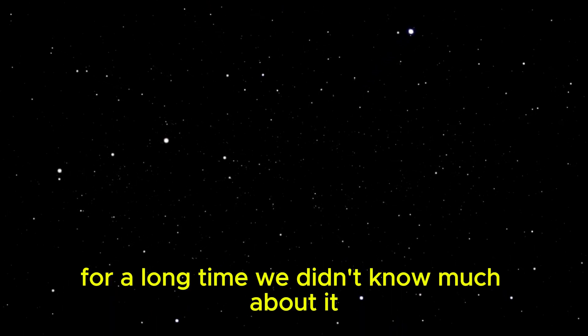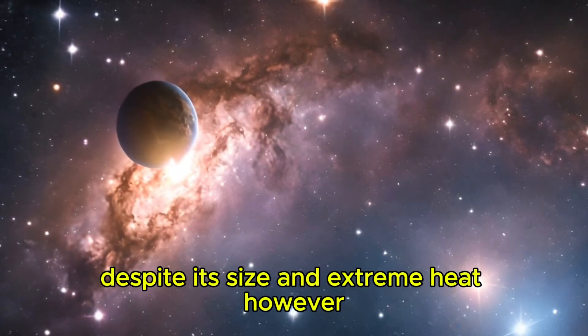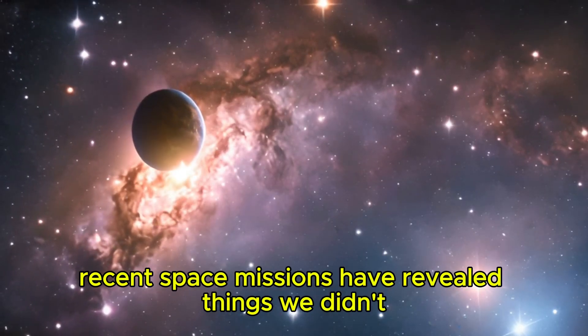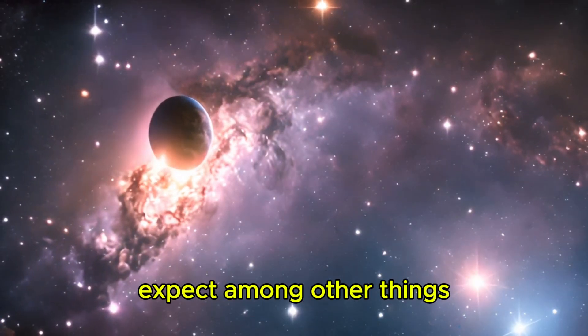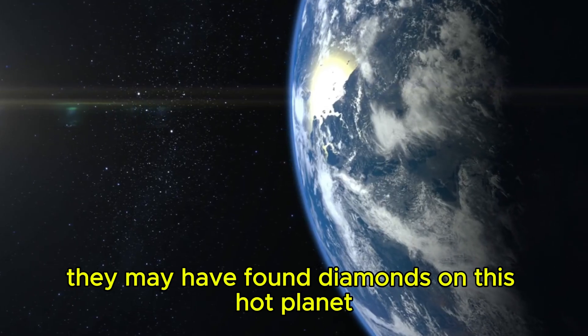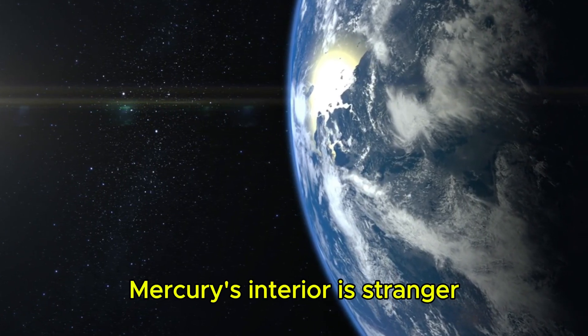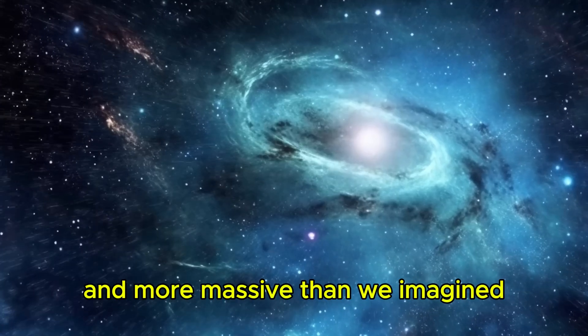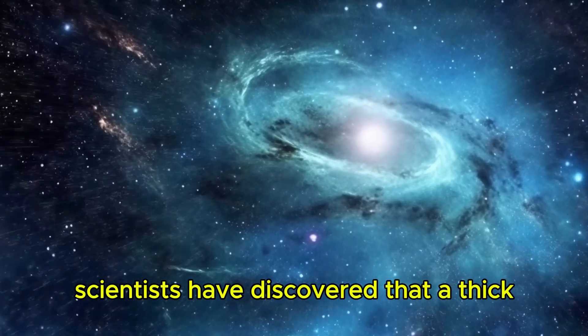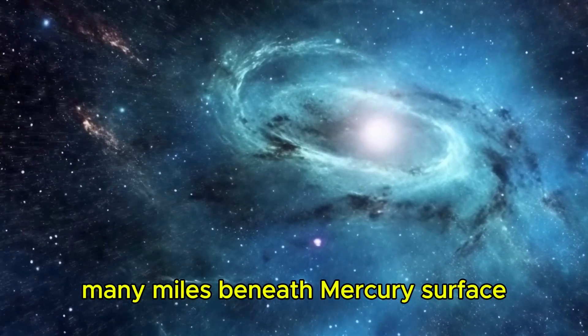For a long time, we didn't know much about Mercury, despite its size and extreme heat. However, recent space missions have revealed things we didn't expect. Among other things, experts believe they may have found diamonds on this hot planet. Mercury's interior is stranger and more massive than we imagined. Scientists have discovered that a thick layer of diamonds might exist many miles beneath Mercury's surface.